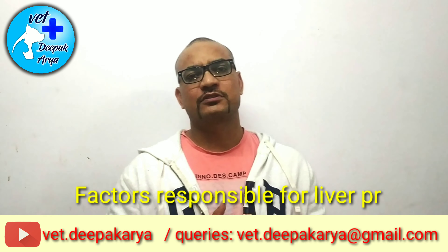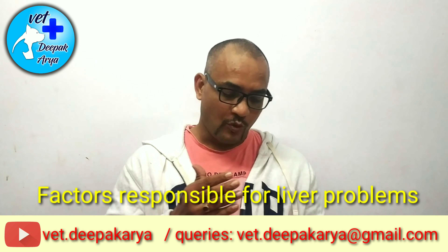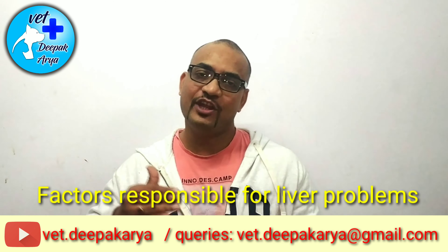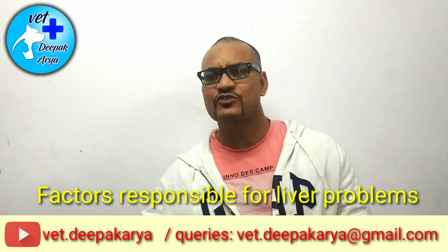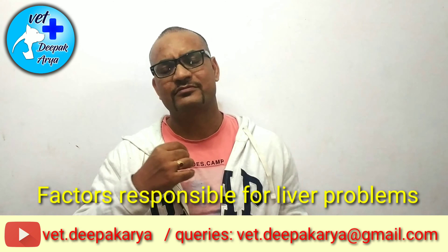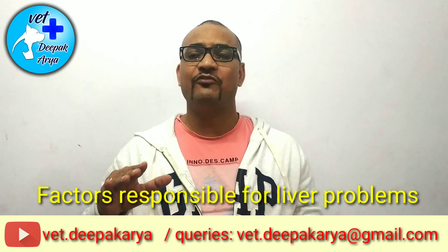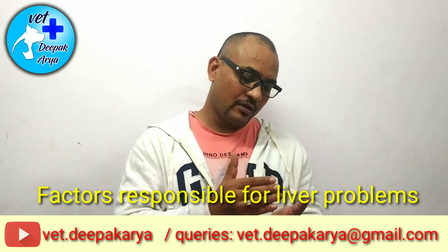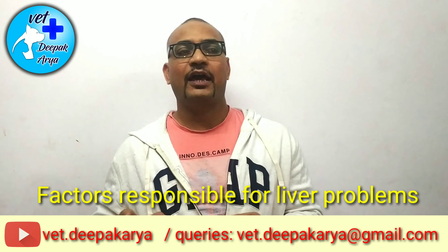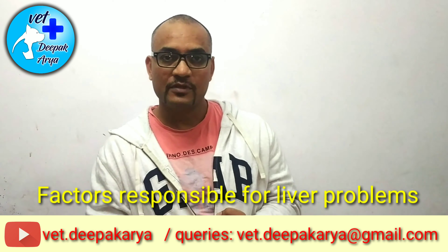So those are the primary symptoms by which you may suspect a liver problem. Now, what are the factors that cause liver problems in dogs? Primarily, over-pampering. We start overfeeding our dogs — if he's not taking paneer, we give chicken; if not chicken, mutton; if not mutton, processed food; if not that, pizza. We feed them as per their likes, and if they accumulate a lot of fat, the liver has to work harder and may become sluggish, leading to liver problems.